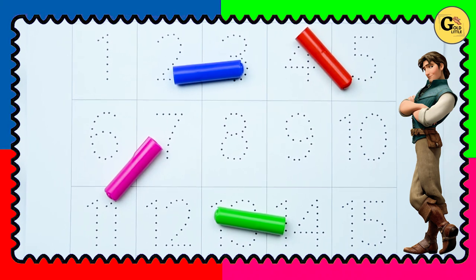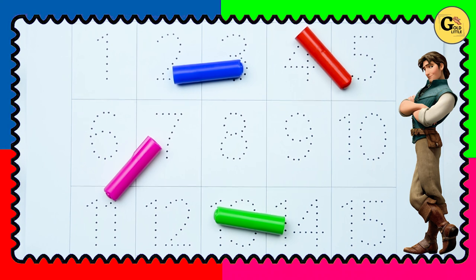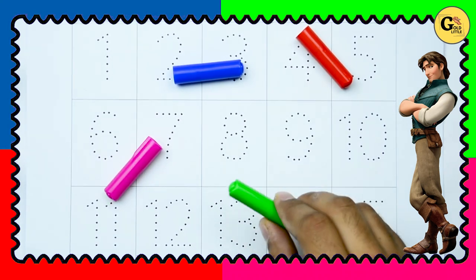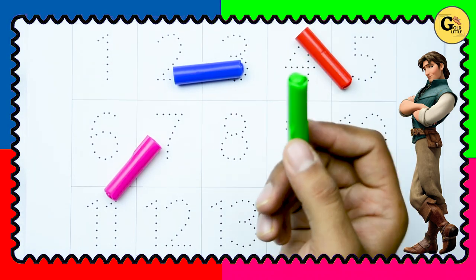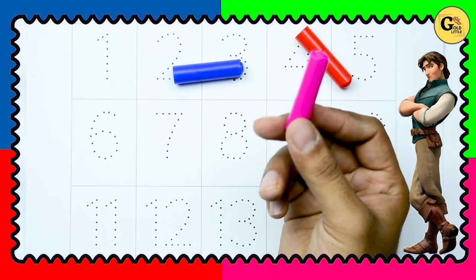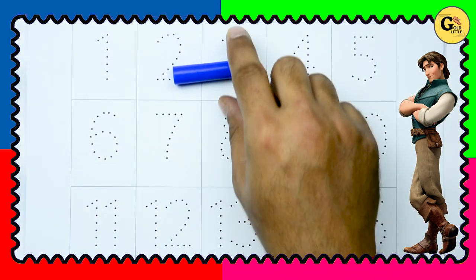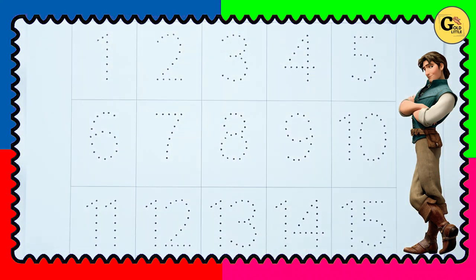Hello kids, today we learn numbers. Let's start with colors: green color, pink color, red color, blue color.